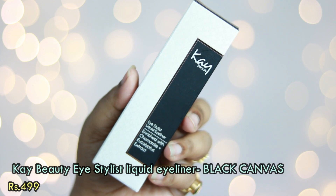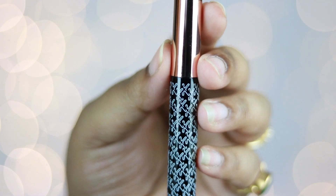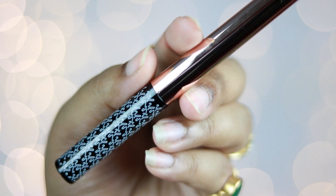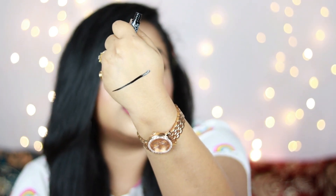The next product is a makeup product by K Beauty — the K Beauty Eye Stylist Liquid Eyeliner enriched with chamomile and eucalyptus extract. I got it in shade Black Canvas. The packaging is super classy and it comes with a brush-tip applicator. The swatch shows it's definitely very, very pigmented — a complete jet black. I'm not sure yet whether it sets matte or not; I'll try it soon and let you know.